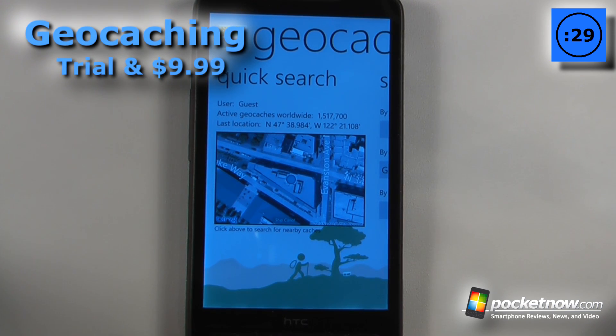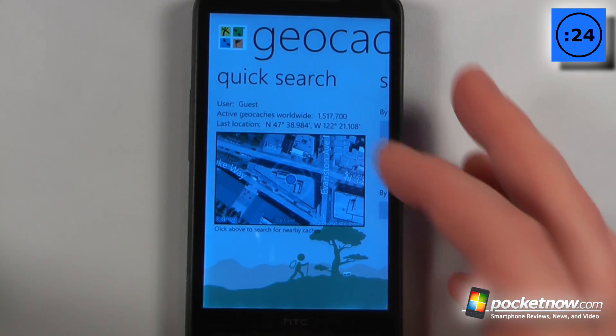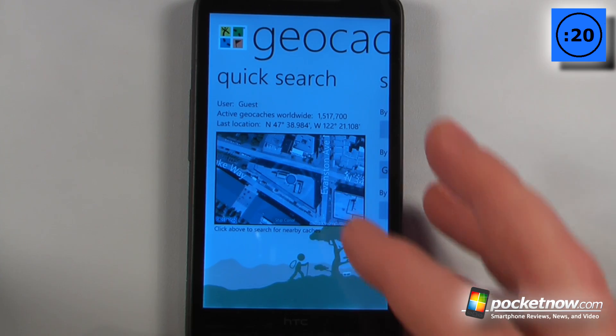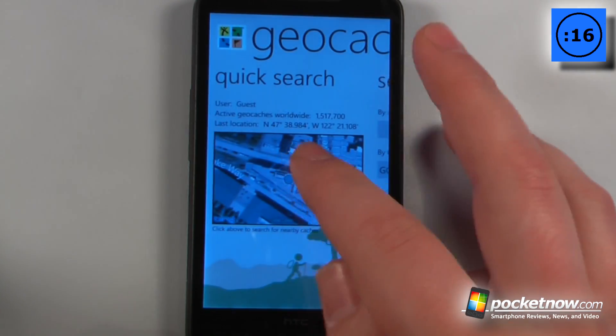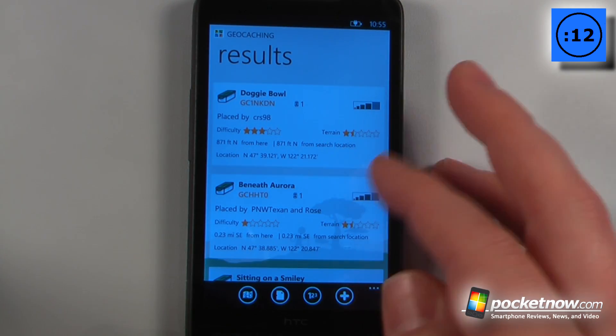Geocaching is a paid-for application available in the Windows Marketplace. What this application allows you to do is find various geocache sites around the world. Right here it shows that there are around 1.5 million geocache sites available for your adventuring needs. I can click on here, and it shows that the difficulty is pretty moderate and the terrain is somewhat okay.